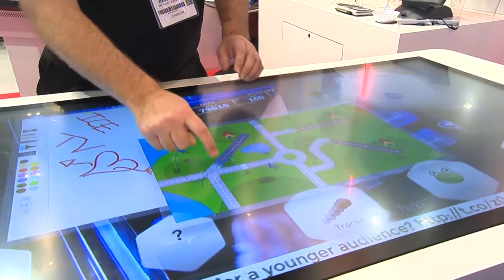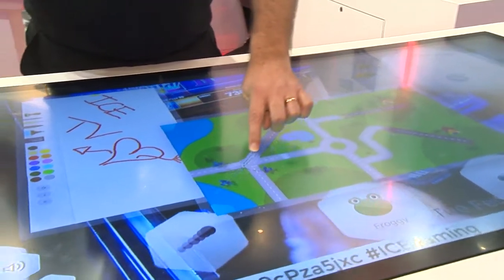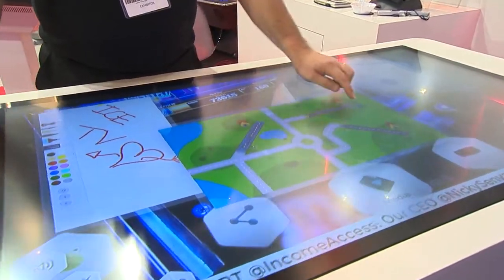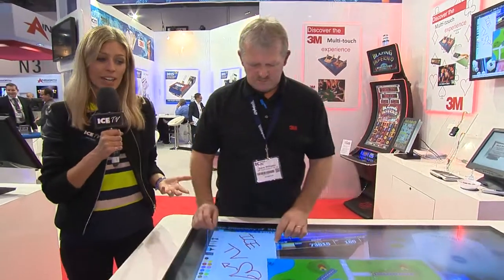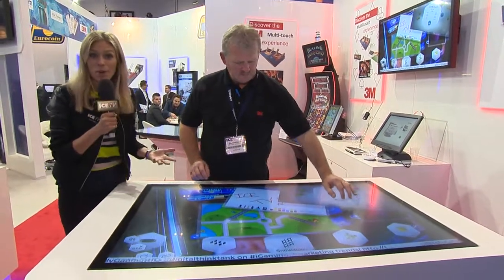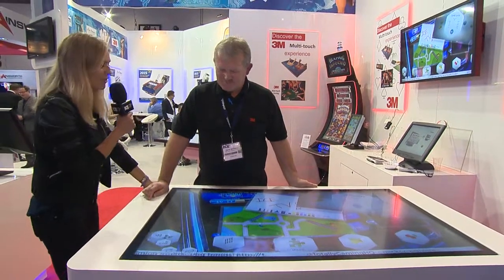Over about 10 years ago, 3M bought two touchscreen technology companies and consequently they have developed something very, very special which launches here at ICE 2015. It is the most developed interactive display screen — the largest — and allows for multiple touches and multiple screens. Here to tell us a little bit more about what it is, because it looks great fun, is Dave Williams.